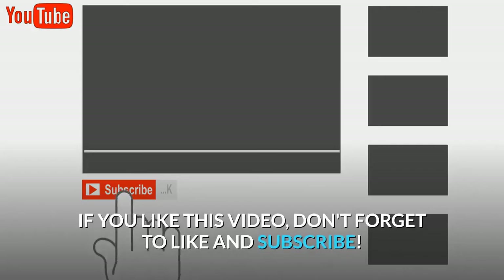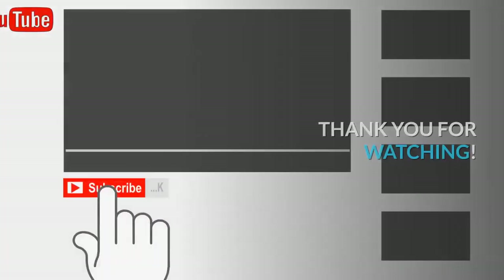If you like this video, don't forget to like and subscribe. Thank you for watching.